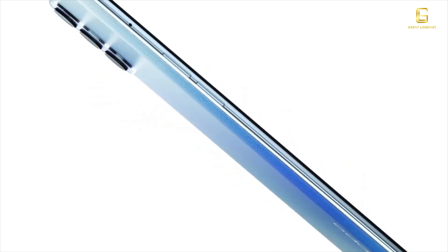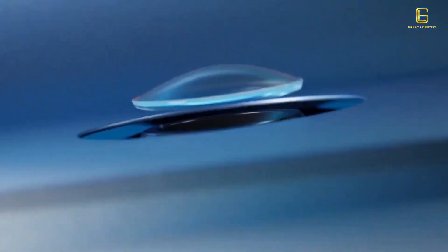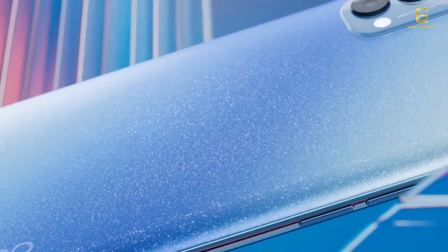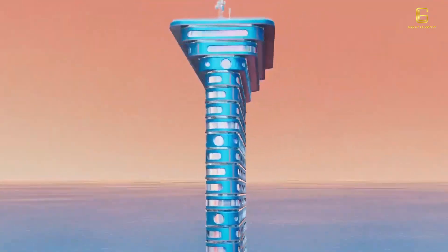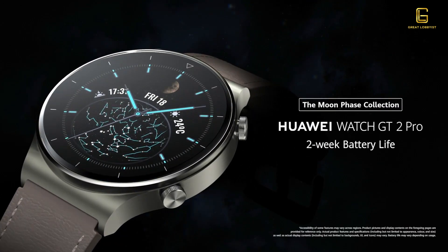I'm going to start with Oppo launching Reno Glow on their Reno 4 series, specifically on the Reno 4 Pro 5G. It adds a luxury feeling to the phone as the light hits the back cover, giving you the feeling of millions of crystals and diamonds shining. It enhances the aesthetics and makes the surface resistant to fingerprints and scratches as well.